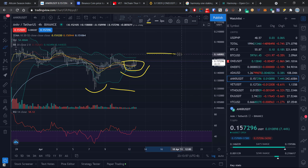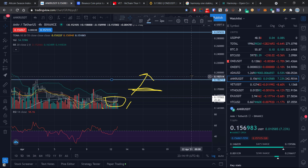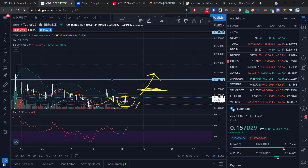Anchor should easily reach its all-time high mark of about 21.6 cents by the end of the week. If buyers come in strong, Anchor's price might even reach 30 cents. So if you've been thinking about picking up Anchor, now is probably the time before it makes this next run.